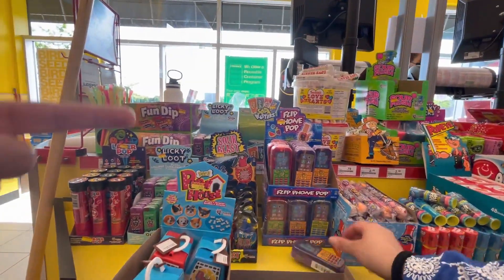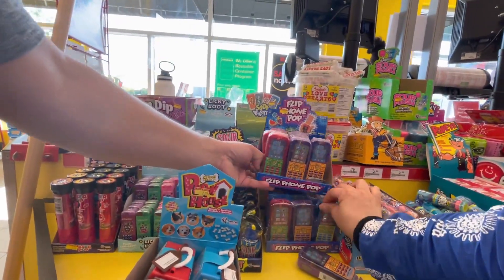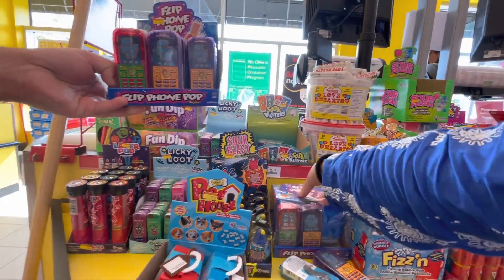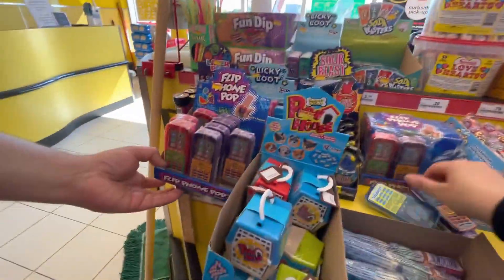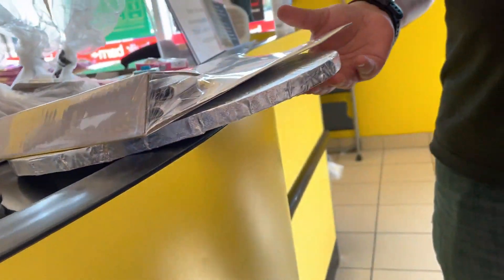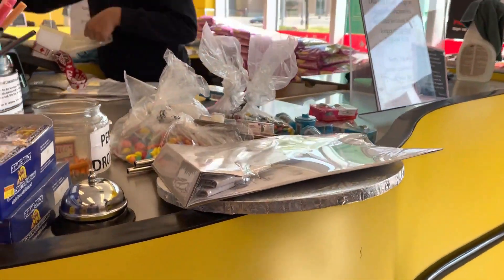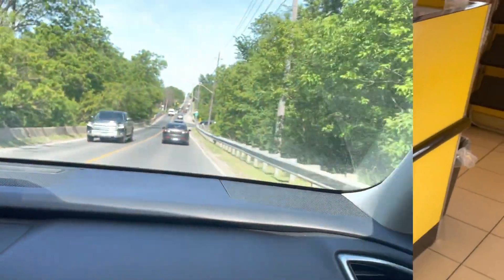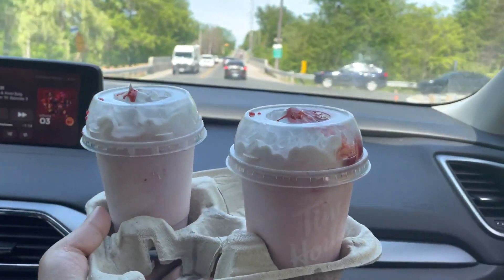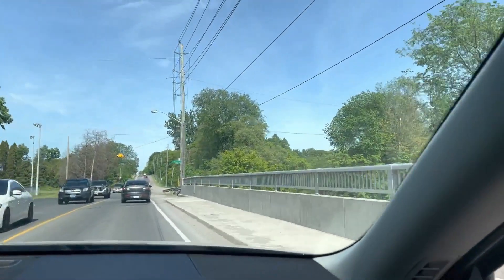There are lollipops made in the shape of telephones and other fun designs — I was taking these for the children. Now we are wrapping up the Bulk Barn shopping and heading home. I hope you enjoyed this video. If you did, please subscribe to my channel, like this video, and thank you so much for watching. Allah Hafiz!